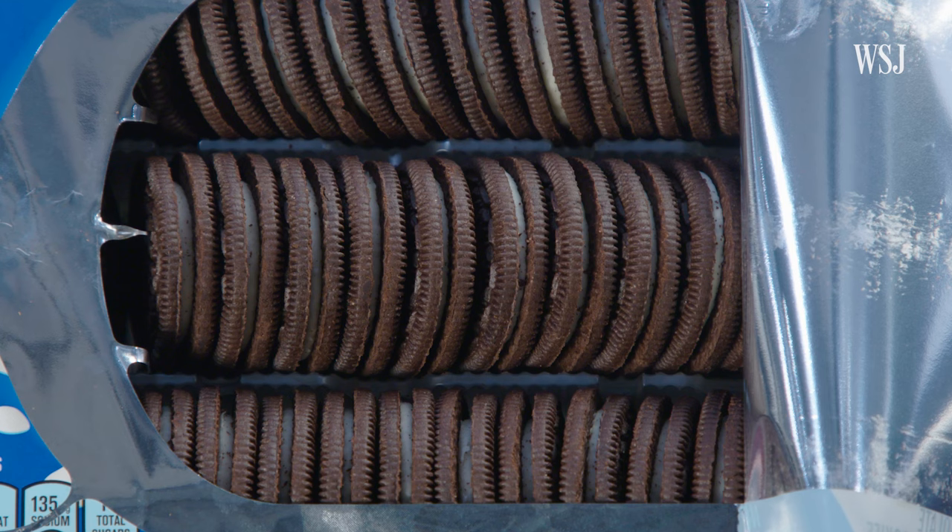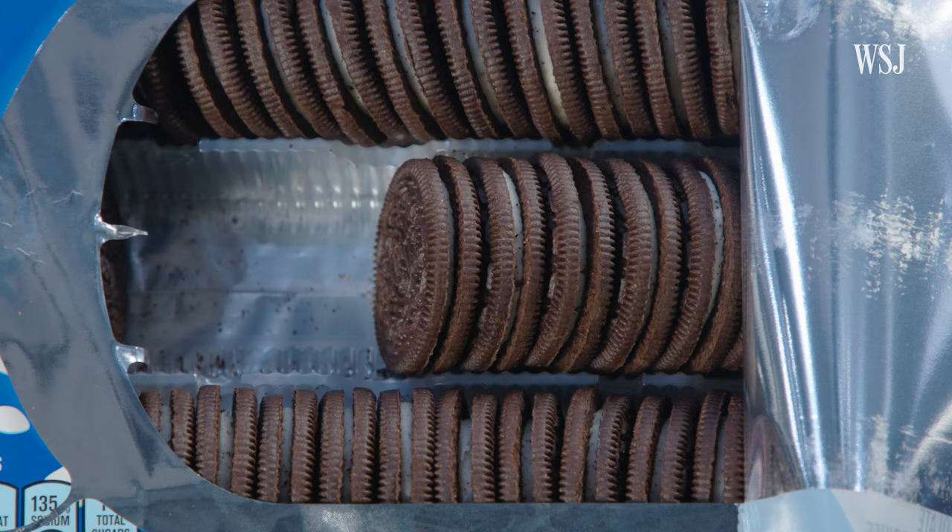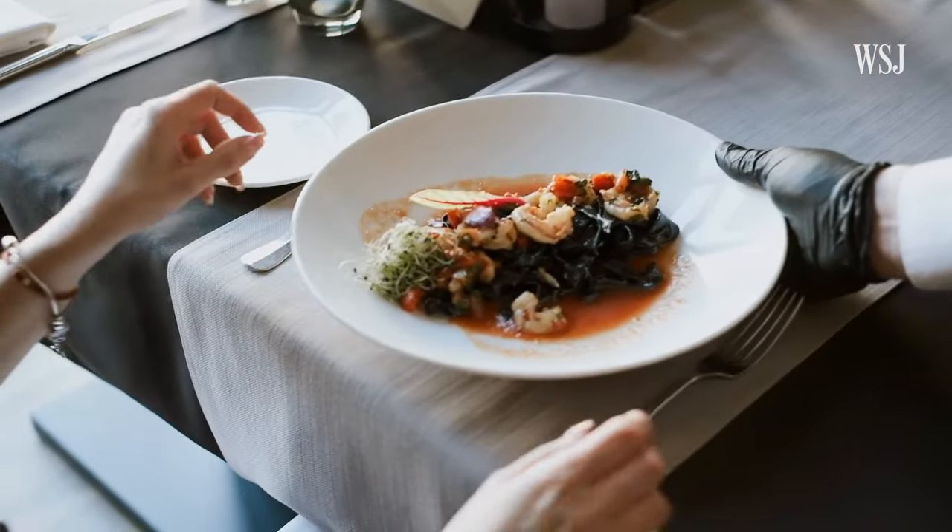Shrinkflation is when companies are trying to save money because they face higher costs. So they just put less food in the bag or smaller portions on the plate, but they still charge the same amount so that they make more money.